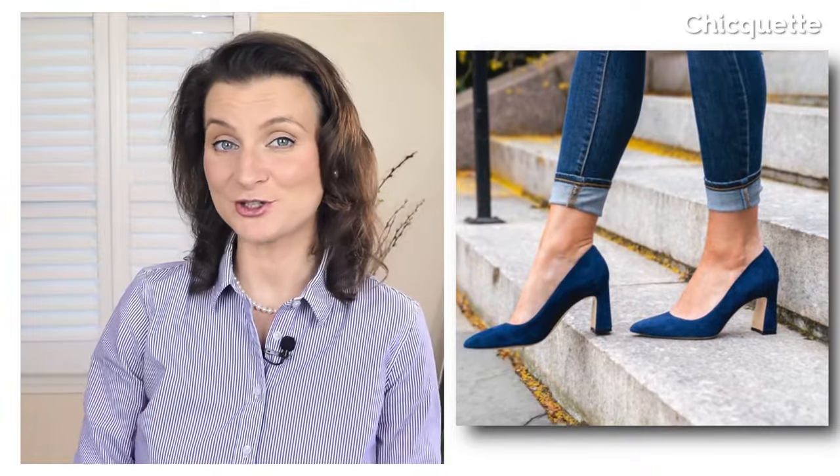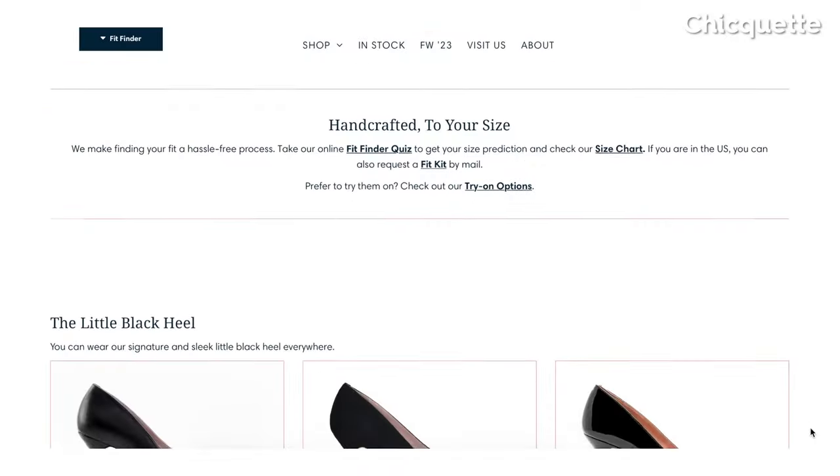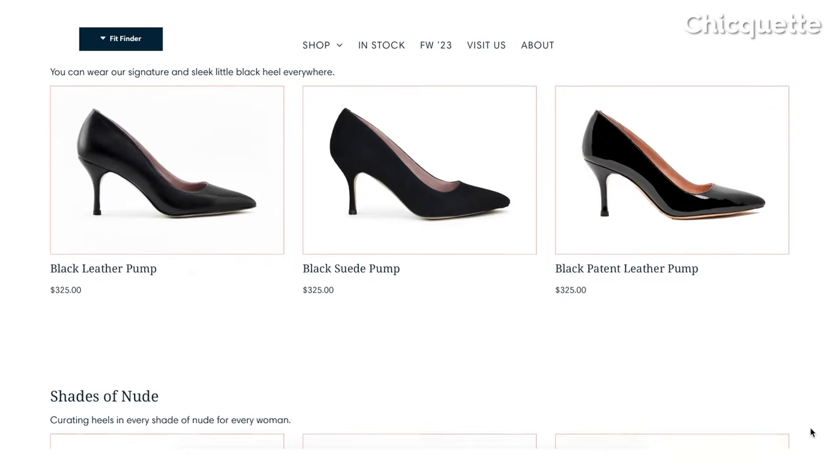If wearing heels is a must-have for you at work, you probably know that in the world of professional fashion, the right footwear can make a significant impact on your overall look and confidence. Ali Shoes is a brand by women for women.